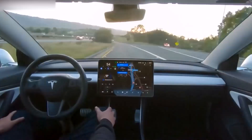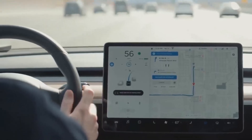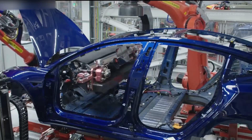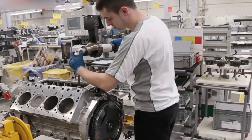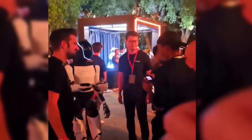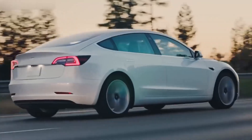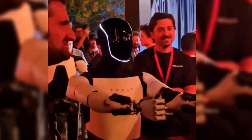Tesla's Optimus bot aims to tackle these long-standing issues by introducing advanced AI-driven adaptability. Instead of relying solely on programmed instructions, Optimus is engineered to assess its environment and adapt accordingly. This shift is monumental — it means the robot could perform complex tasks with a high degree of accuracy, even in dynamic or unpredictable settings. Tesla's goal is to minimize these mechanical issues by incorporating AI that enables the robot to learn from its environment and make decisions in real-time.